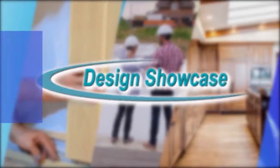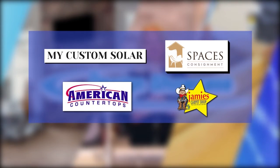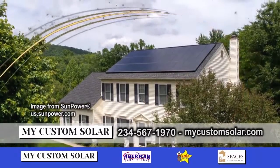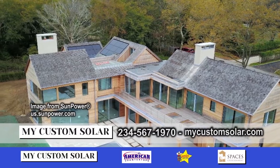Design Showcase is brought to you by these fine sponsors. I'm here with Tom Vickers with My Custom Solar. I understand you have some exciting news for us.